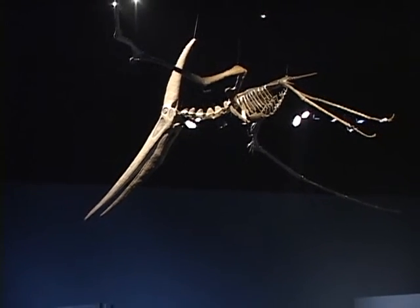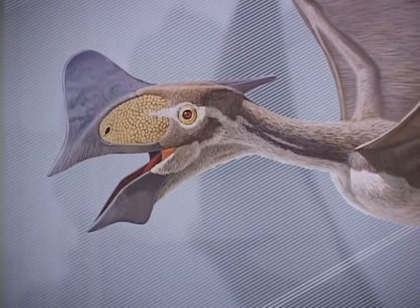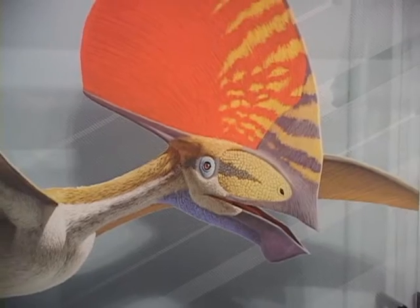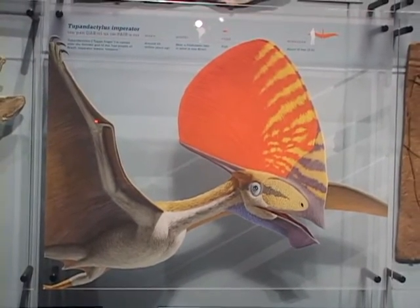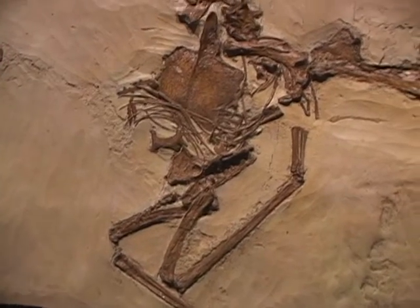We also have a couple of really crazy crested pterosaurs, like Tapejara and Tupuxuara from Brazil. And we also have some European pterosaurs — things like Rhamphorhynchus from Germany. We have Pterodaustro from Argentina. So we have a good worldwide selection.